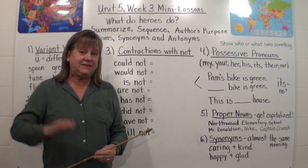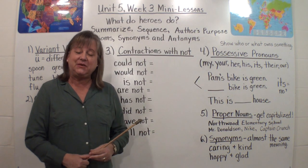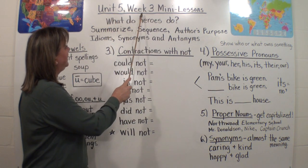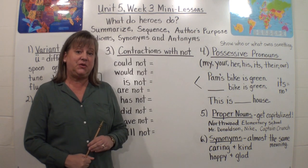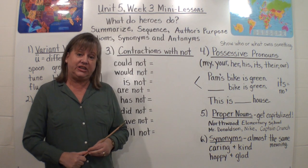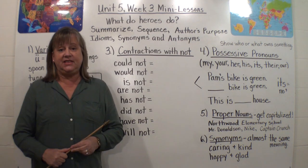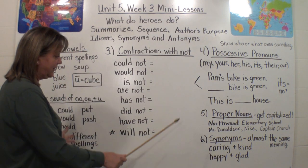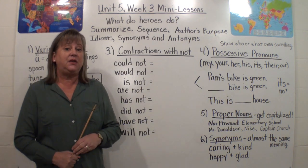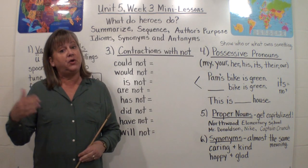Hello boys and girls, it's Mrs. Eastman again and I'm doing one of my videos. This video is about Unit 5, Week 3 — that's our next week in our Anthology and our Language Arts program. This week we're going to be talking about a lot of different skills and some concepts that are important. And as soon as I go over this, it will help you be able to do your work for this week.